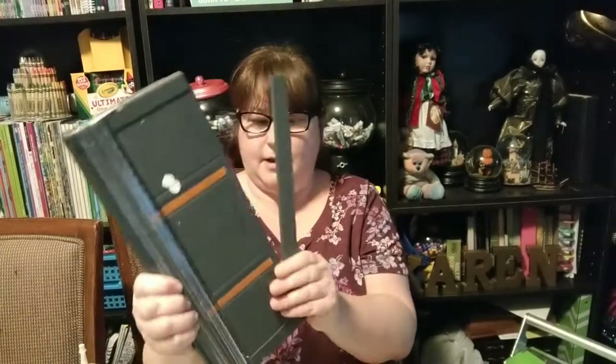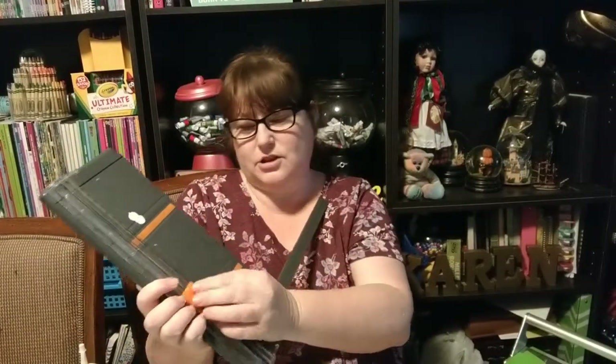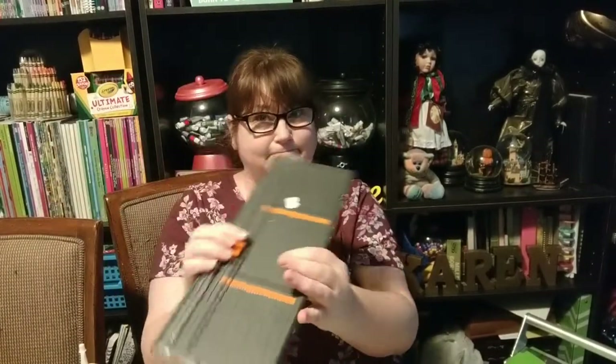My second one, which is actually in the thrift store donation pile, is this one. It's a very, very old one and it does have an arm. It's just your basic Fiskars paper trimmer — there's nothing fancy about it.